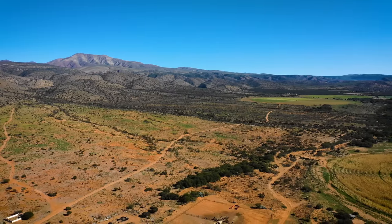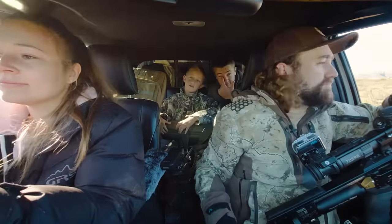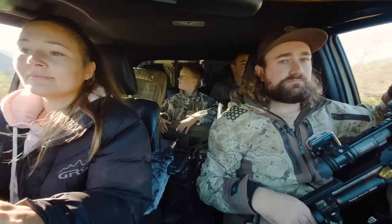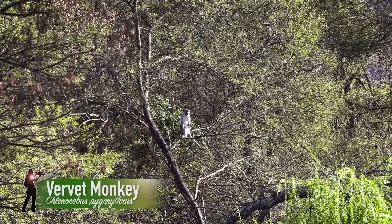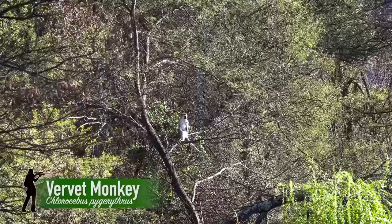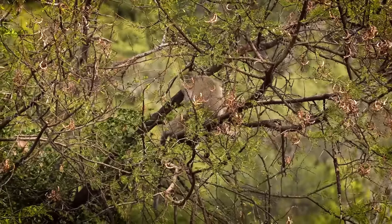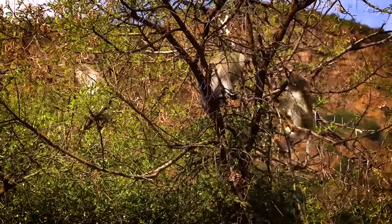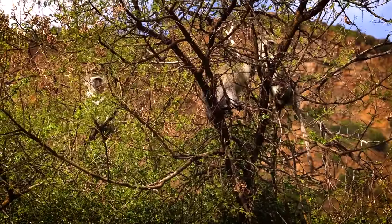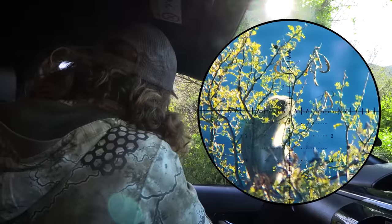It's monkey o'clock — the time of the morning where the monkeys all climb up into the tops of the bushes to find sun and become ultra visible. I know monkey hunting sounds bizarre if you aren't used to it, but monkey control is both necessary and entirely legal in South Africa. Monkey o'clock always delivers and we get started with a thump early on as this guy gets a 40-grain Javelin to the head.